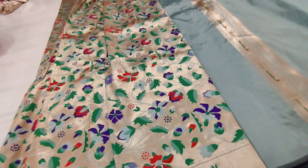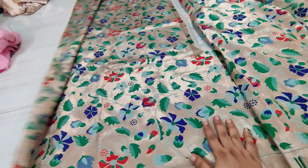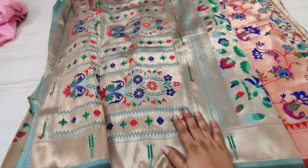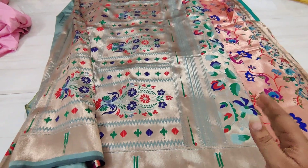Complete throughout the saree we have all-over Paithani. Only 11.99 — 11.99 is a very less price. This is the last collection for this season. If we are able to restock, we will definitely restock.